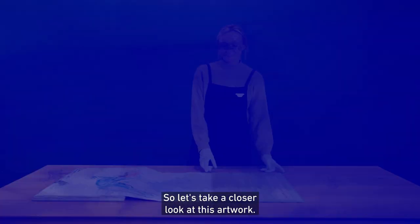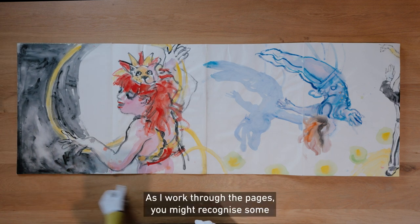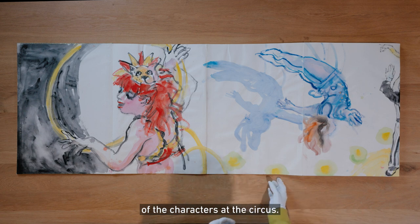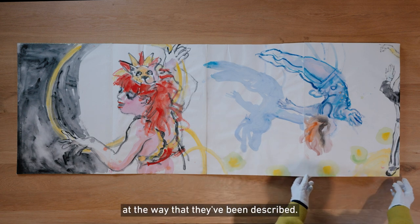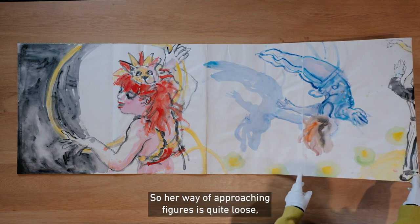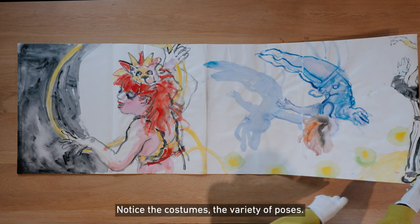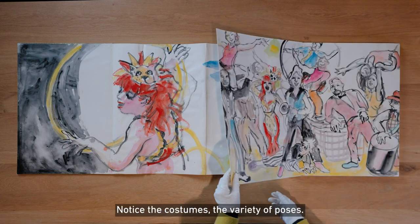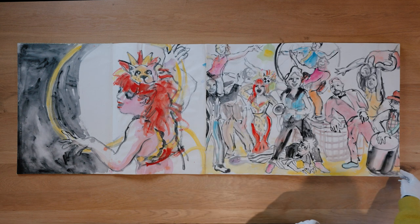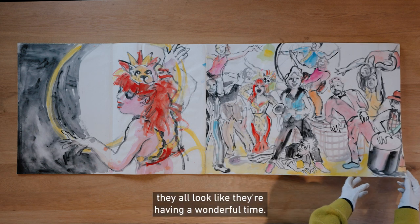So let's take a closer look at this artwork. As I work through the pages you might recognise some of the characters at the circus. Have a close look at the way that they've been described. Her way of approaching figures is quite loose but very energetic. Notice the costumes, the variety of poses. Here you can see a collection of the circus troupe all together.